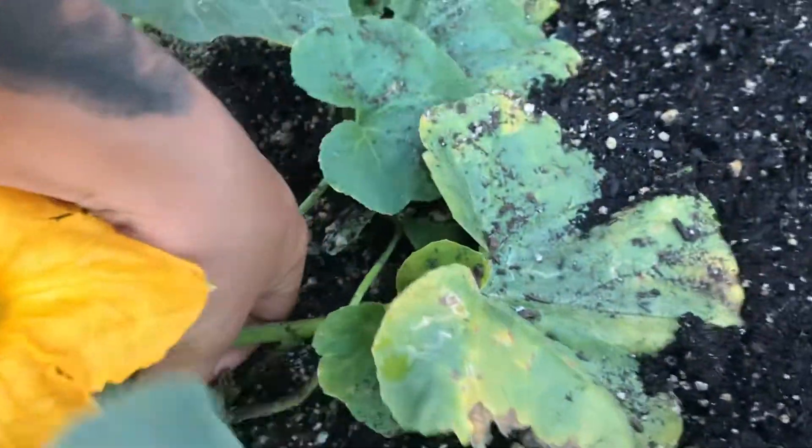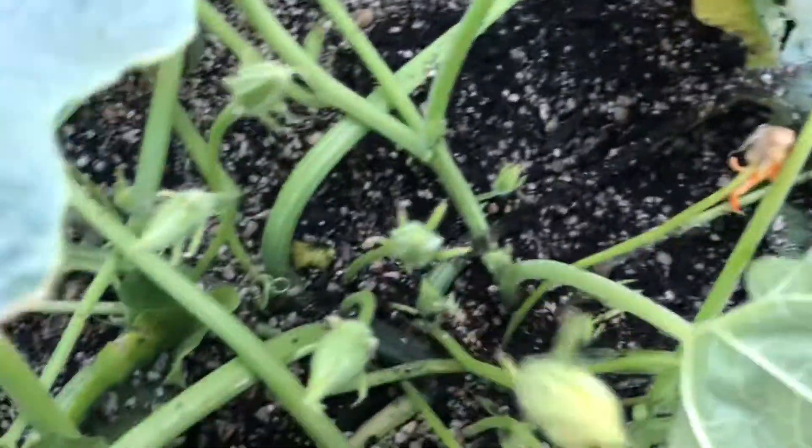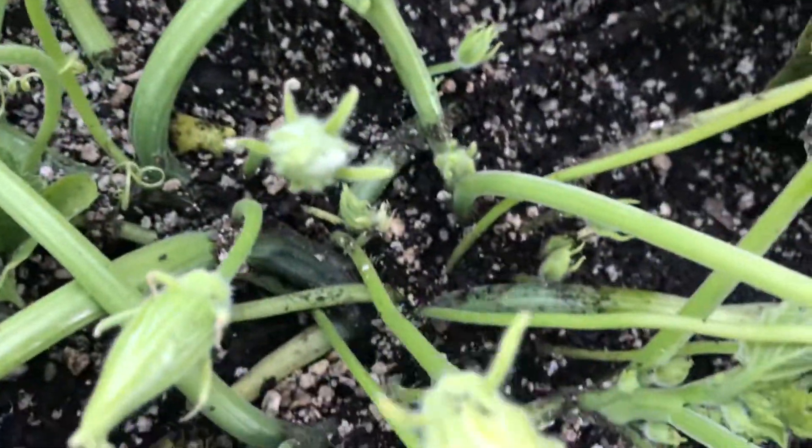Looks like it's all dug up and covered — okay, never mind, that's where the root's from. Look how deep that one is. That one's doing good.